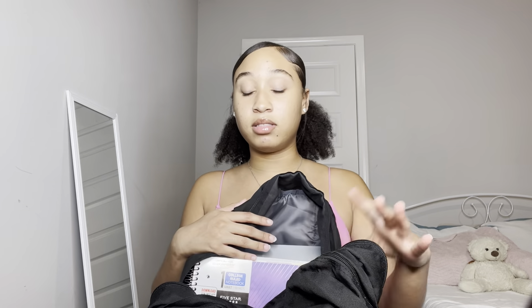Hey guys, welcome back to my channel. My name is Kayleen, K-A-Y-L-N. Today I'm going to be doing a 'What's in My Bag' 2020 edition — it's back to school season. I'm going to show you guys what I got, hopefully give you some ideas of what to put in your bag. I'm a junior in college and I'm 18. I skipped a year of college by doing it in high school.